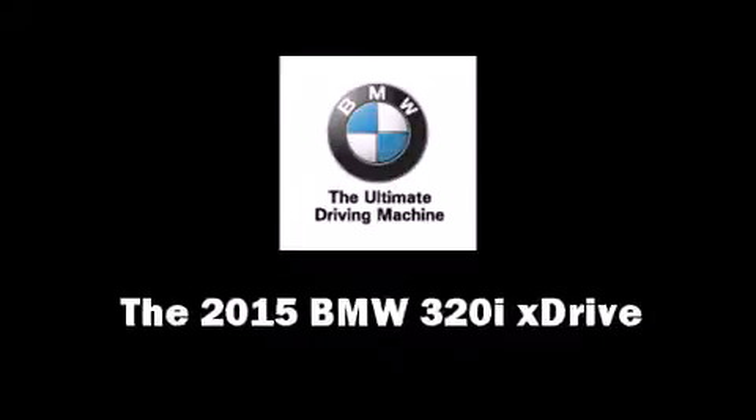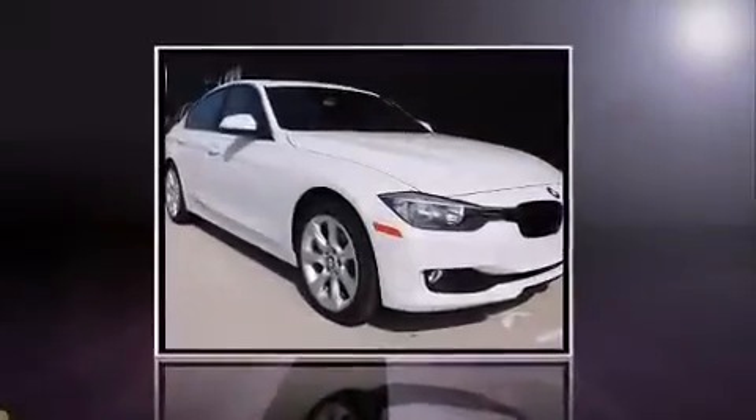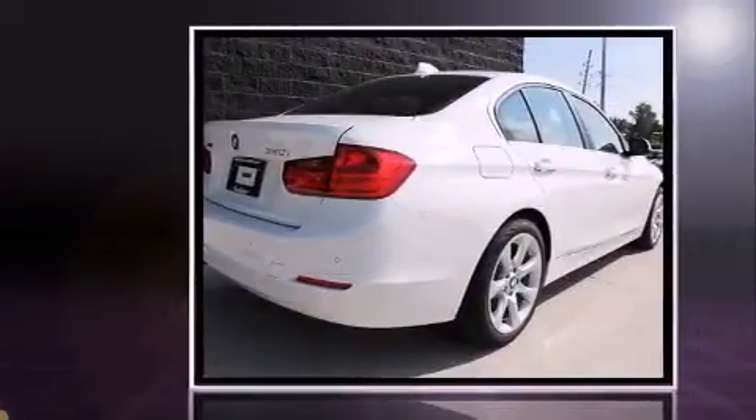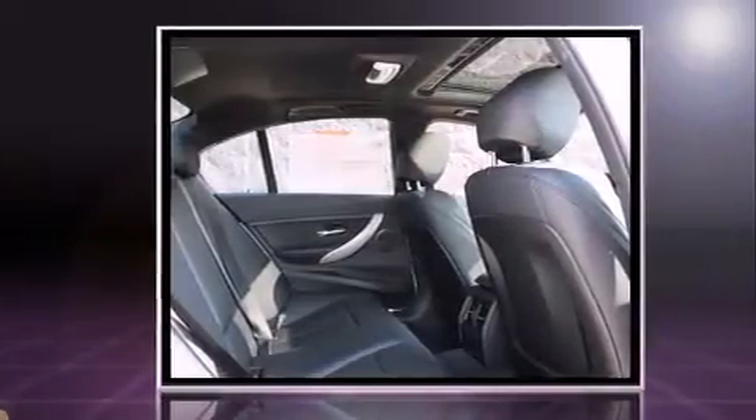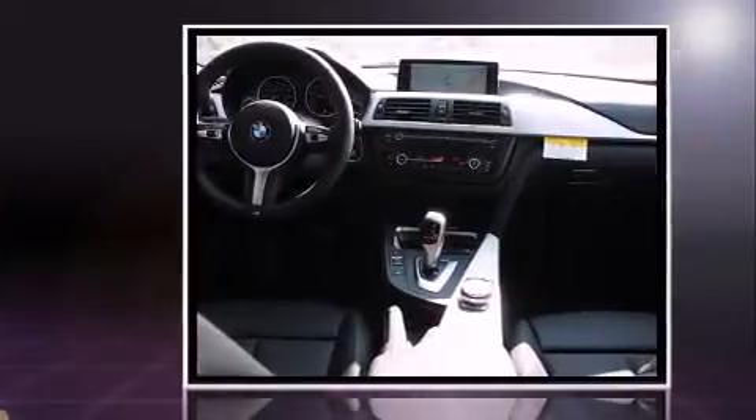Take command of the road in the 2015 BMW 3-Series. The aerodynamic exterior design both looks good and enhances fuel economy, providing a smooth and predictable driving experience. A turbocharger is also included as an economical means of increasing performance.